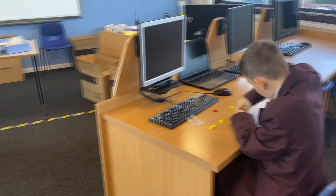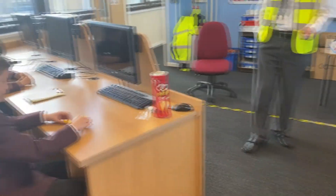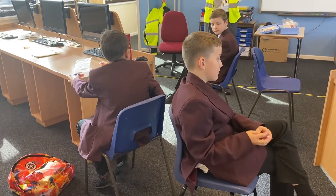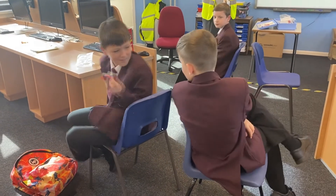Lego therapy is another intervention which works on children's speech and language. Here Mr Byrne is working with Oliver and Aidan on their communication and turn-taking skills to create the same piece of Lego.